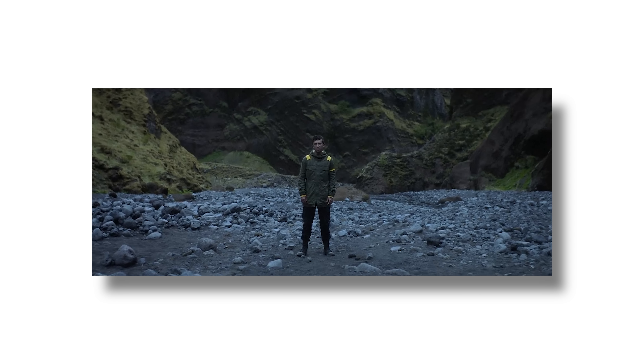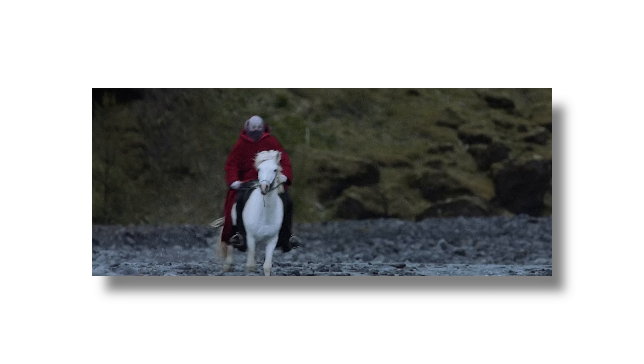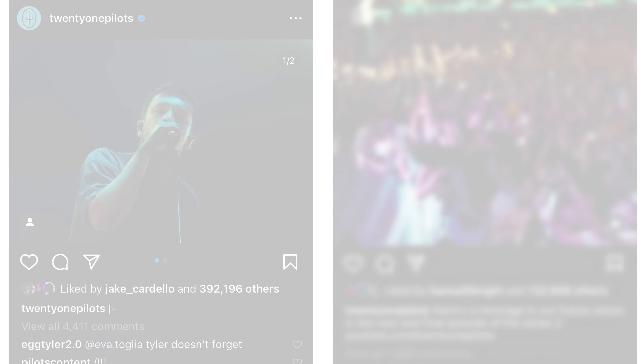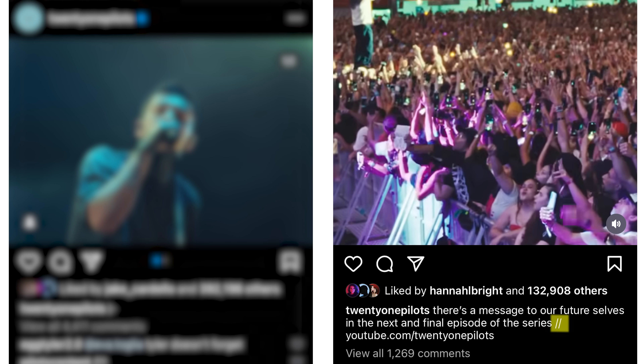I wanted to talk about why this is the perfect logo to end out the DEMA storyline. Where did we get this new Twenty One Pilots logo from? If you look at the last two social media posts, grab these two characters from the first post and these two characters from the second post, and you get this.